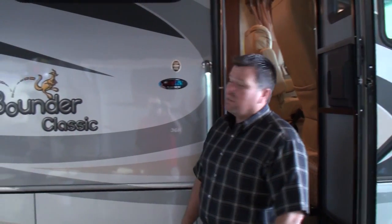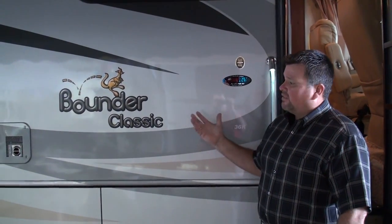Hello, I'm Joe Kellogg with Tom Raper RV. We're here to demonstrate this 2010 Bounder that we have on a closeout. It's a 36R, which the Bounder is a very popular motorhome, one of the most in the industry to offer for the money.